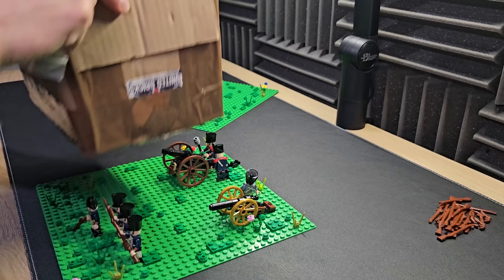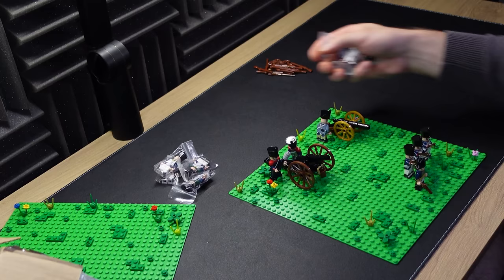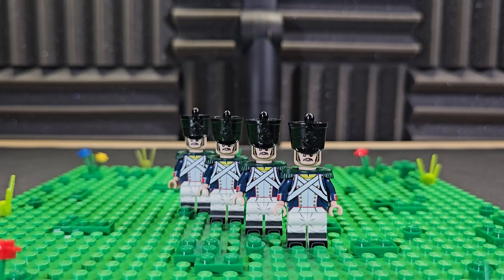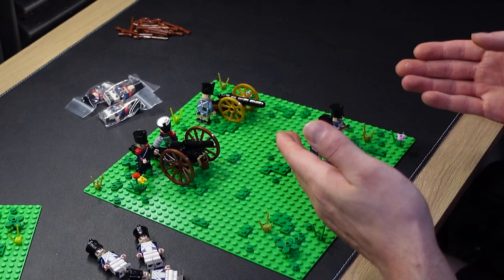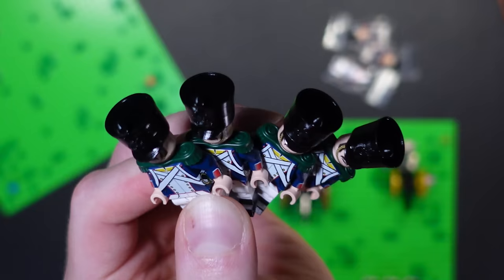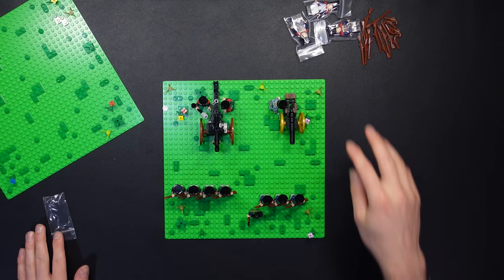We have a lot more infantry that needs to go onto this base plate. What we've got here is four French voltigeurs and three French grenadiers. Let's start slapping these guys down. The voltigeurs are basically just a slightly more elite line than the fusiliers, so these guys are basically just better — which is why they've got the nice green shoulder pads. That's actually pretty cool. And we've still not even got the grenadiers on.